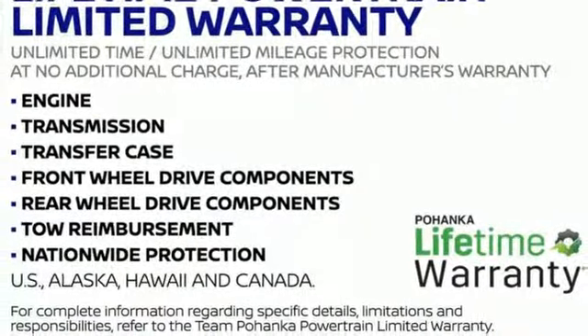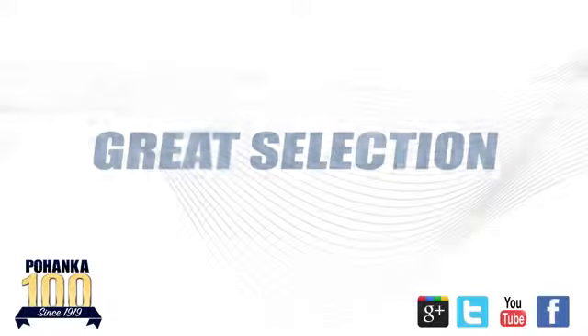You need to drive it to believe it. See it for yourself today. Great service, great selection, and low prices.